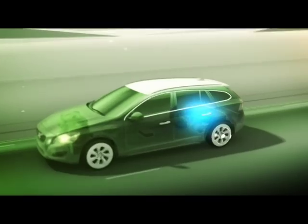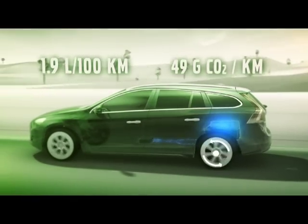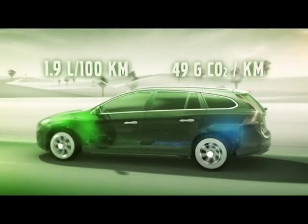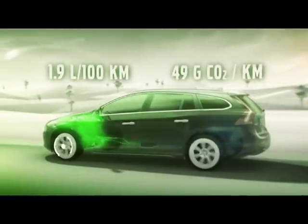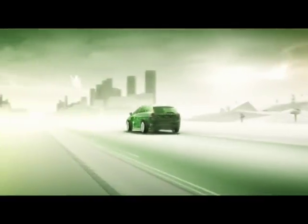This car has carbon dioxide emissions of less than 50 grams per kilometer, meaning it only consumes 1.9 liters of fuel per 100 kilometers. Running costs are only about 3 euros per 100 kilometers, giving you very low fuel consumption — you will only need to visit the fuel station maybe once a month.